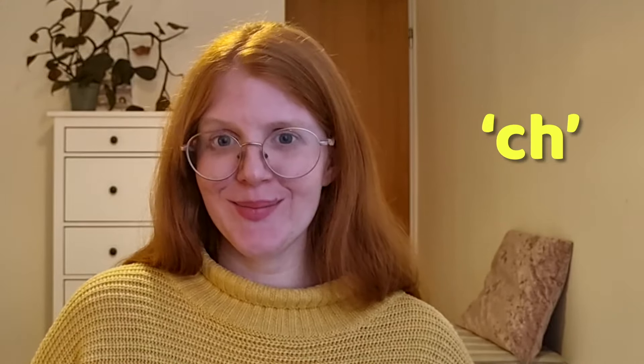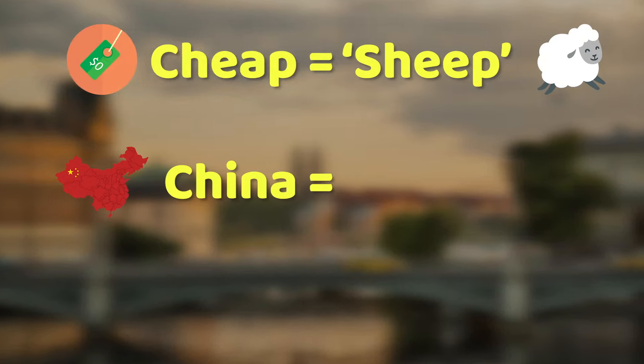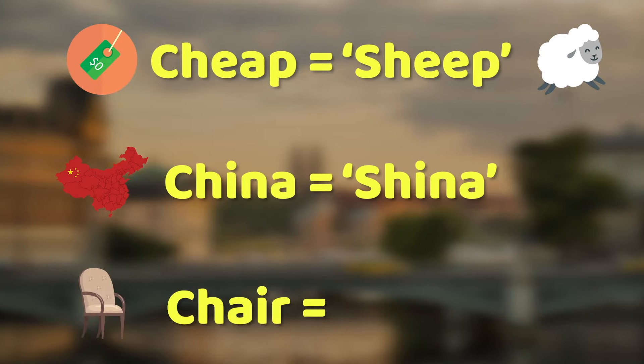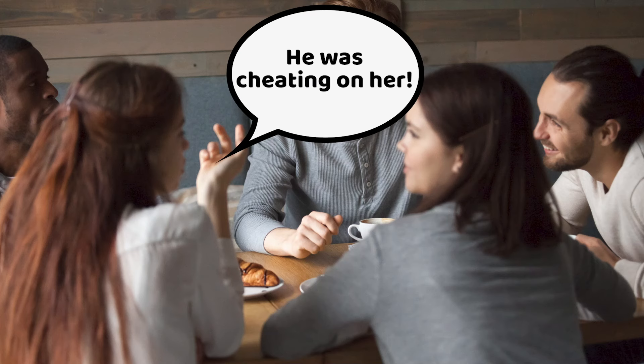Another hard one for Swedes is the letter combination CH — the CH sound. So the word 'cheap' can become 'sheep,' 'China' becomes 'shina,' and 'chair' becomes 'share.' And our Spanish students sometimes say 'shico' instead of 'chico.' We do this because we don't really have the CH sound in Swedish, so that's why it's so difficult for us. And maybe a Swede is talking about gossip with another Swede and they say 'he was sheating on her' instead of 'he was cheating on her.'